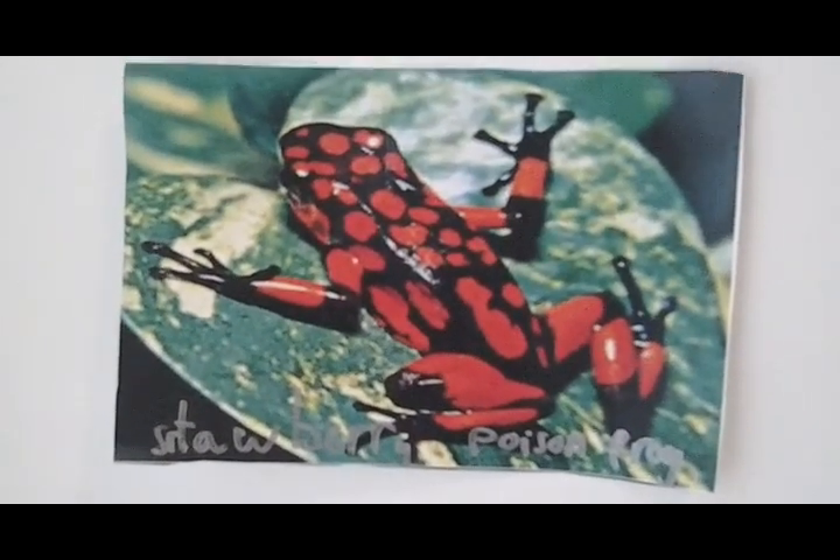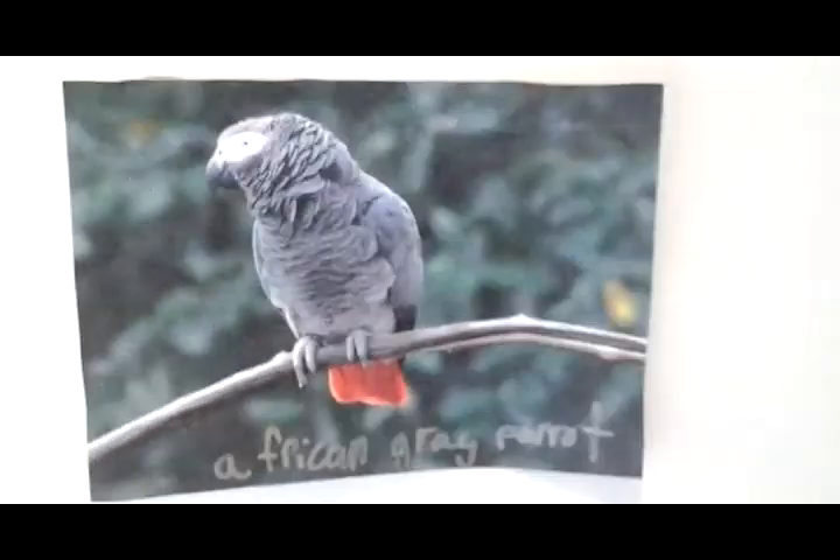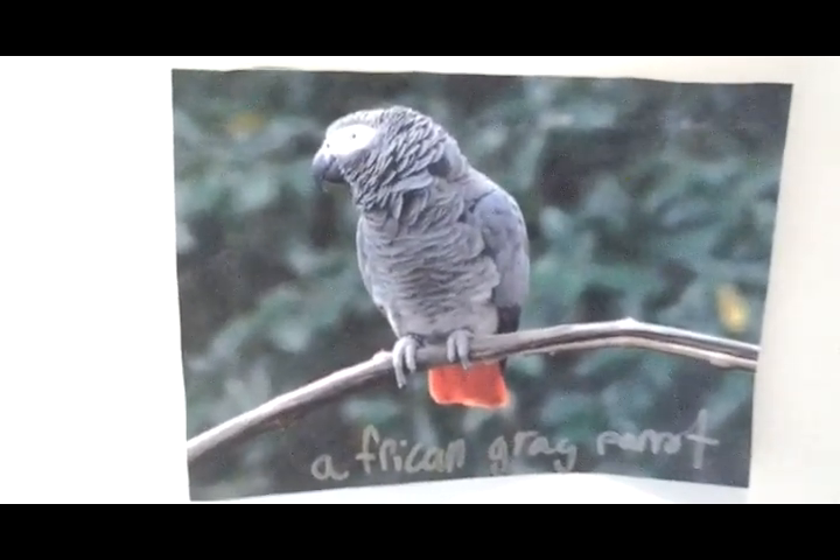Next, we're going to the strawberry poison dart frog. It has a toxic touch. Next, we're going to the African grey heron. I saved this one last because it's so smart that once one of them learned how to use a computer.